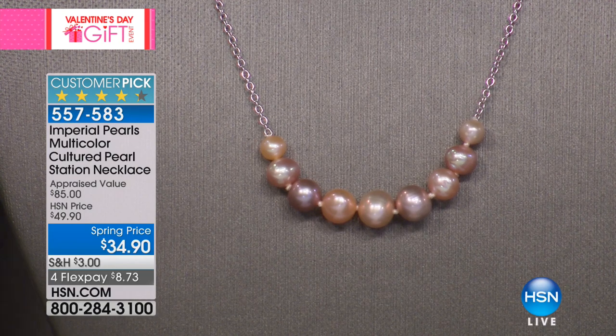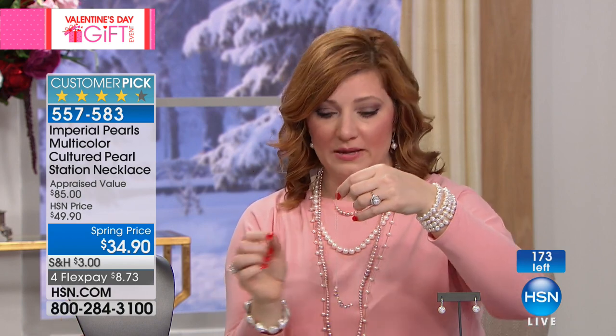I'm so happy for you if you're getting these home, because no one else in your friend group or social group is going to own pearls like that. And if you picked up the long strand, it's so pretty to layer it in — that's the beauty of pearls: to layer, mix and match. This is sterling silver, rhodium-plated. The pendant is stationary, so it's not going to move.